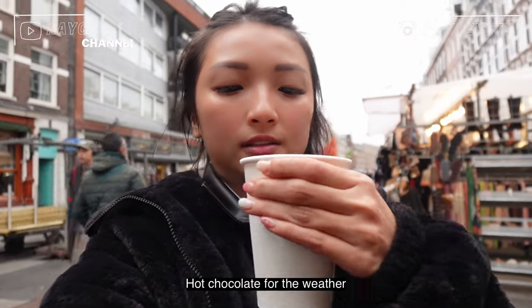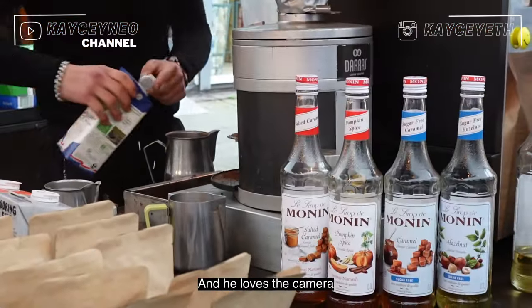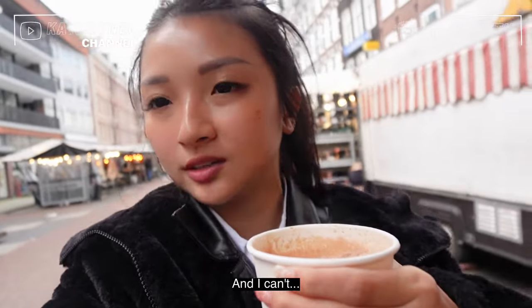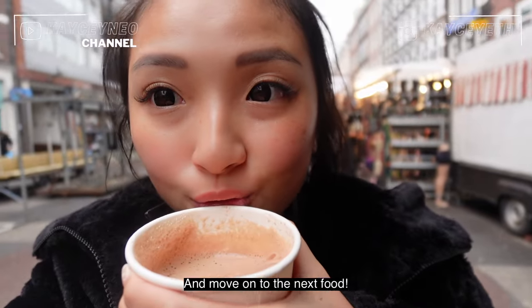Hot chocolate for the weather, and the guy was very fancy — doing all the stunts and loved the camera. Fun fact: I don't drink coffee and I can't because I'm very sensitive — when I drink it I feel very nauseous. Moving on to the next food.